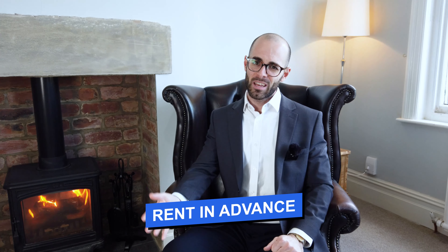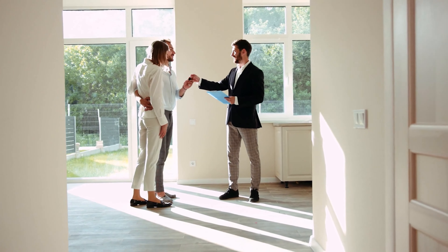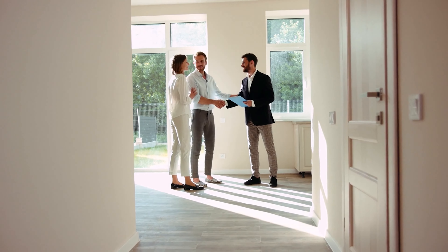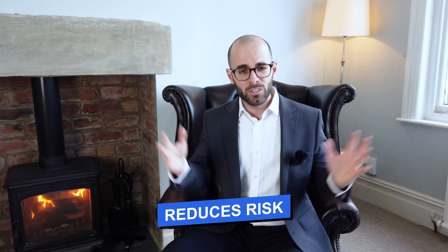My final point on rents before we come to expenses: consider getting your rent in advance. Where I operate, demand for rental accommodation is absolutely crazy — people are willing to pay 6 or 12 months in advance. If you can get this money in advance, that's great for cash flow. You can do something with that cash, maybe even earn interest on it. It also reduces risk because if you're getting cash up front, you're not giving tenants an opportunity to not pay the rent, which makes life a lot easier.